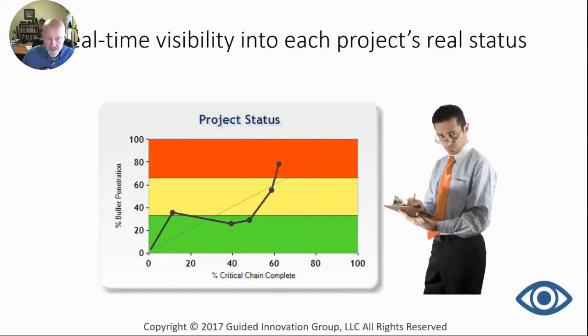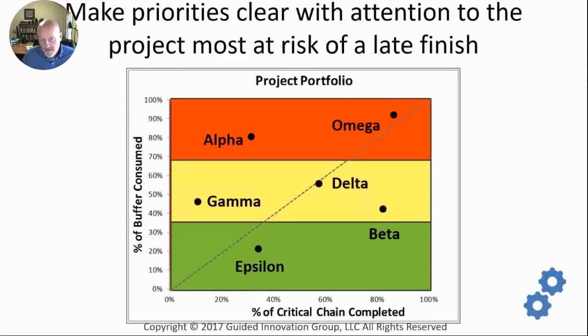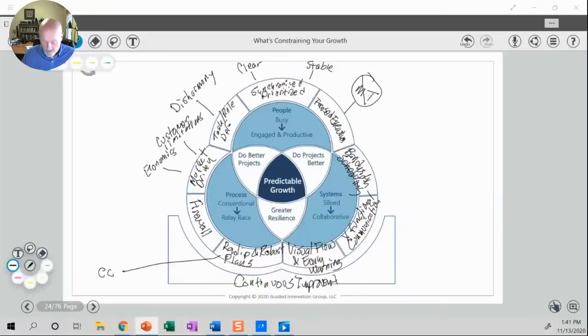If I've got four or five projects running and one or two of them are up in the red — those are the ones most at risk of finishing late. If I had alpha and beta both in my workflow and they were both saying you've got a task to finish on these two projects, and alpha has used up a lot more buffer, it's much more at risk of finishing late — that's the one that would generally get the attention. In 90% of cases, that's how you would deal with it.